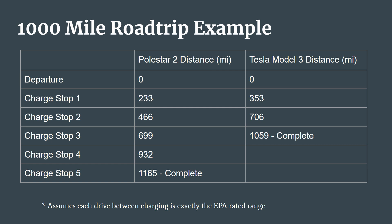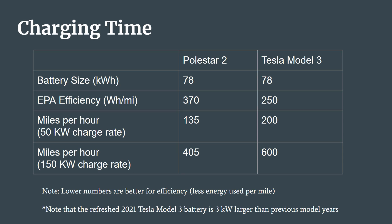Now this is a theoretical example and will obviously vary based on available chargers and driving habits, but it's safe to say that you're going to spend a lot more time stopped charging in a less efficient EV. When it comes to charging, a lot of people like to look at the miles per hour of range added to the vehicle while charging. This is taking the charger power — which could be 50 or 150 kilowatts for example — and factoring in the car's efficiency to calculate how many miles of range would be added if left charging for one full hour. At a 50 kilowatt fast charger, the Polestar would gain about 135 miles, while the Model 3 would gain about 200 miles of range, both charging at the exact same charger. And at a 150 kilowatt fast charger, the Model 3 would gain range at a speed of about 600 miles per hour, while the Polestar would be around 405.